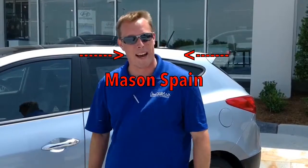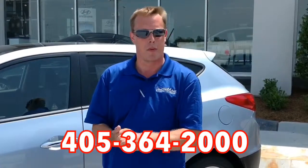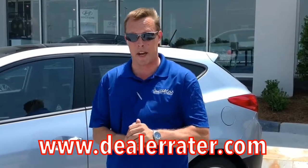Thank you everybody for joining me on my walk-around and review of the 2013 Hyundai Tucson. Hopefully you've been able to see how this vehicle will give you great warranty, safety ratings, bells and whistles — overall the best bang for your buck. Come down and see me, Mason Spain, at AutoMax Hyundai in Norman on the mile of cars, 551 North Interstate Drive, or give us a call at 405-364-2000. Don't forget to check us out at www.DealerRater.com, where we are the number one Hyundai dealer in the state of Oklahoma according to our customers. Come down and see us.